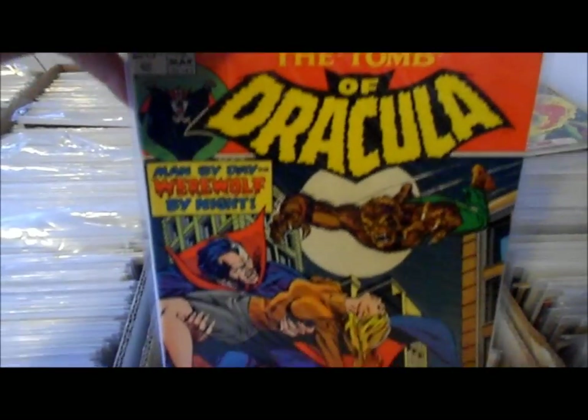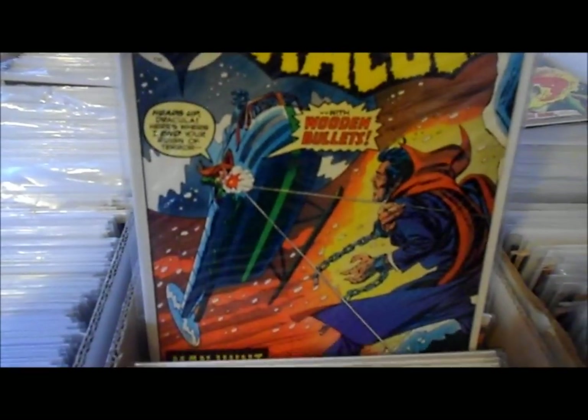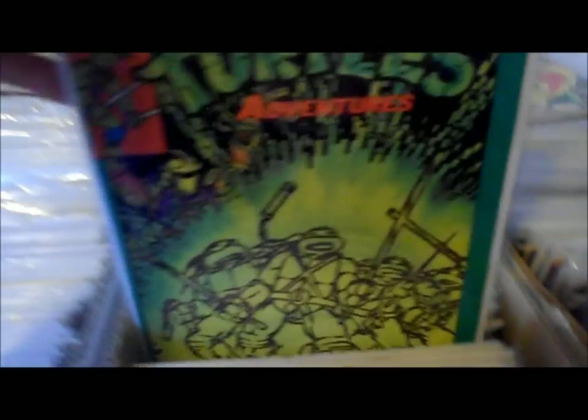These are such great covers — worth showing. Number 19. I don't have a whole lot; I'm just trying to get maybe issues one through 30 or so. That's really about as far as I'm probably gonna take it — I may go further. And these Turtles.